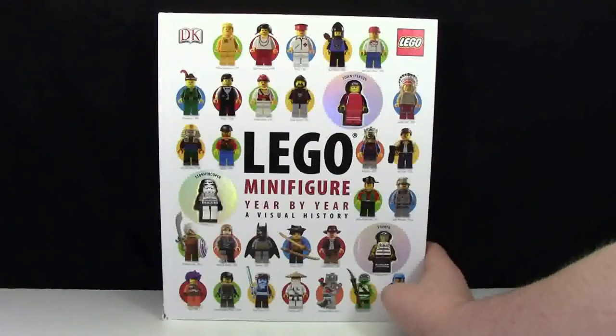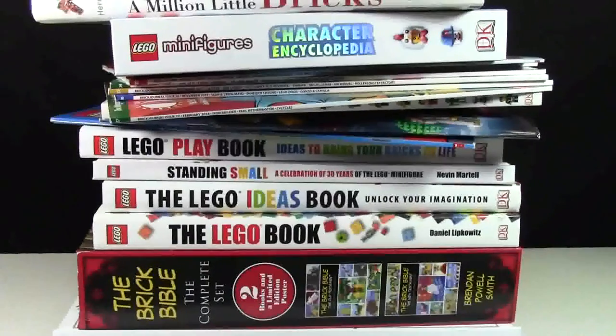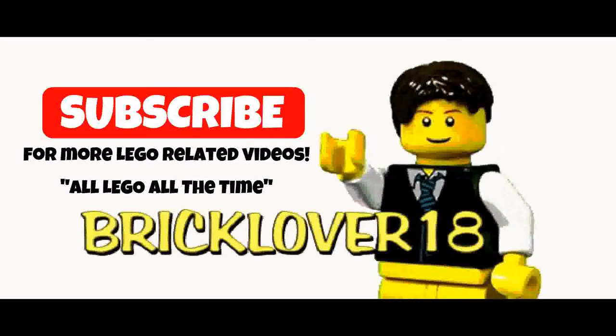Finally, the last Lego book I'm showing today is the Lego Minifigure Year-by-Year Visual History. It's a book talking about the different histories of the Lego minifigure, and you also get three minifigures included, which is cool. Thanks so much for watching this book collection video. Check out my YouTube channel — BrickLover18 — for all Lego all the time, and subscribe for more Lego-related videos. Have a great day.